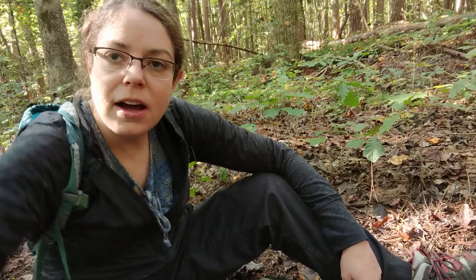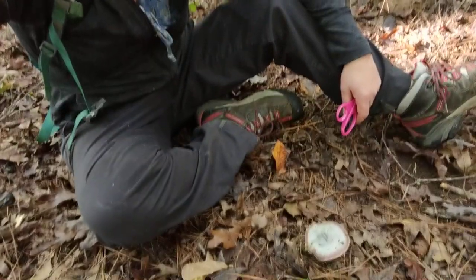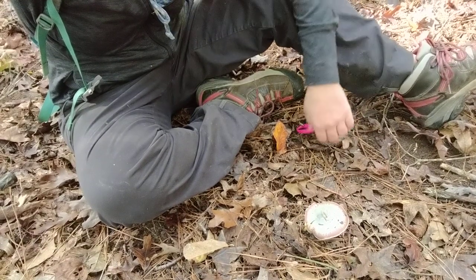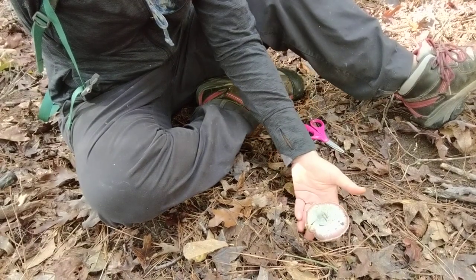Howdy, it's Anna. I'm out looking around at a variety of mushrooms in late October and I have come across a specimen of Lactarius paradoxus.